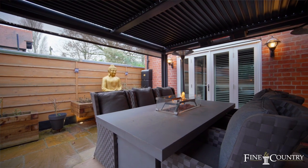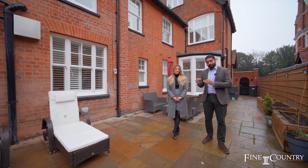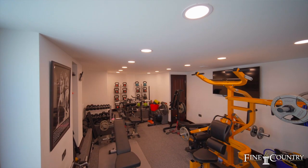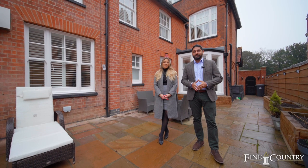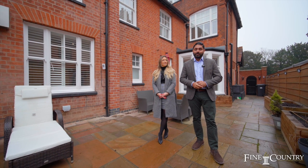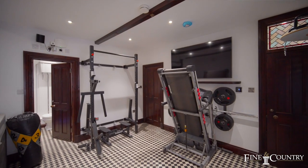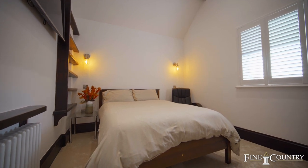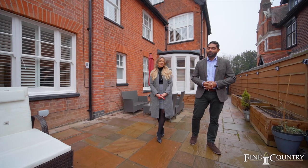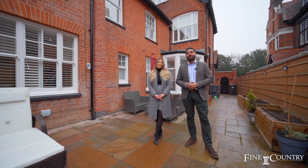Downstairs it has two reception rooms and offers an extended kitchen diner. In the basement it has a gym and a steam room. It also benefits from an annex which is fully accessible from the back with its own independent access, a gym, an open-plan kitchen diner, and one bedroom — an added bonus. It's set on three levels, so follow us and let's have a look around.